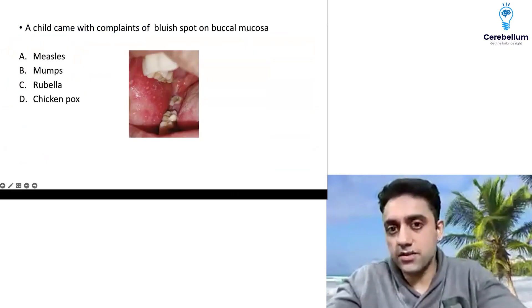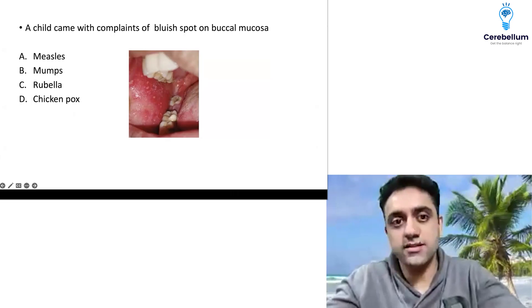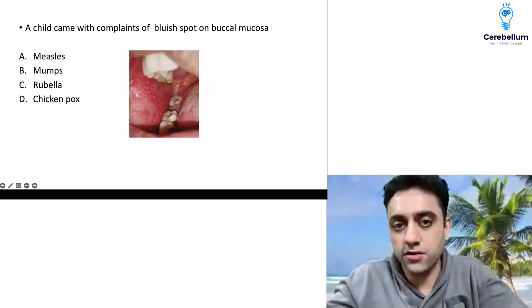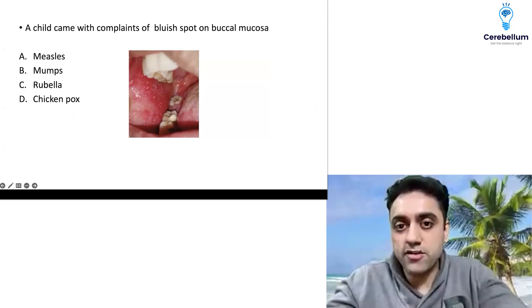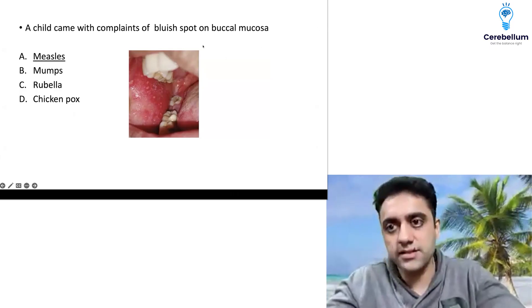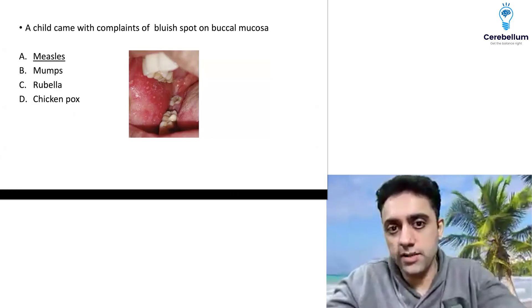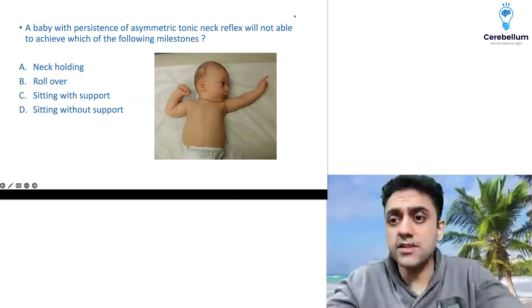The third question — thanks to our Mission FMG classes, everything was spot on. A child came with complaints of a bluish spot on the buccal mucosa. The answer for this question was measles. Measles has cough, coryza, conjunctivitis, and bluish spots on the buccal mucosa (Koplik's spots).